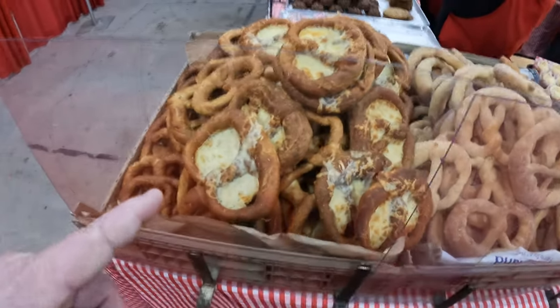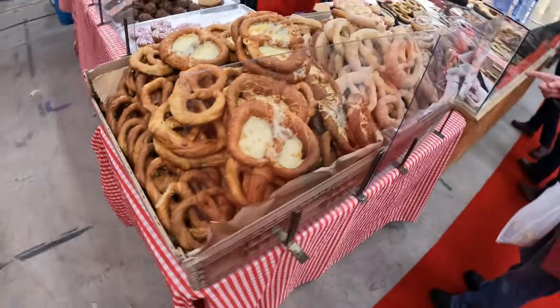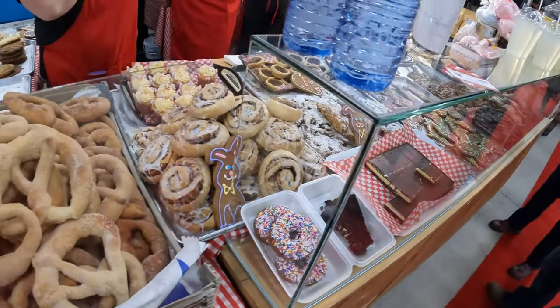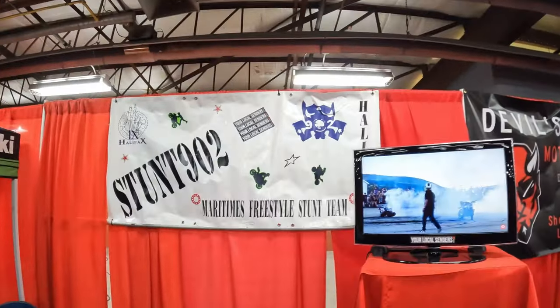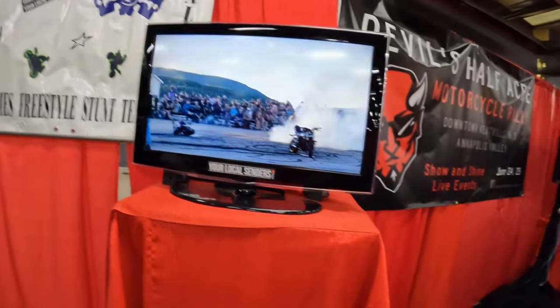Look what we have here — pretzels! We have the traditional salted pretzel, a cheese and garlic pretzel, and cinnamon and sugar. Look at those cinnamon buns! Here we are with Stunt 902 and Your Local Senders — my boy Cody and his boy Merton. These guys are doing stunt shows here. When you get here, check out Stunt 902 and Your Local Senders. These guys rip hard — mental stuff. They also ride Groms, and I'm gonna buy a Grom so I'll see them soon!